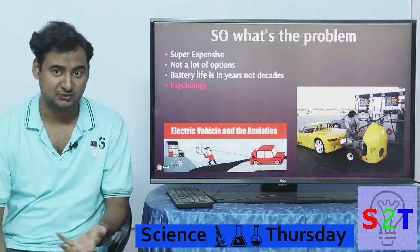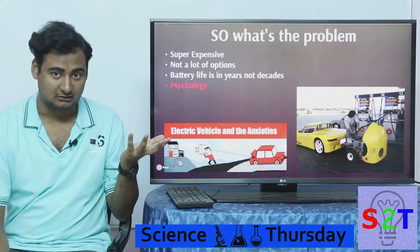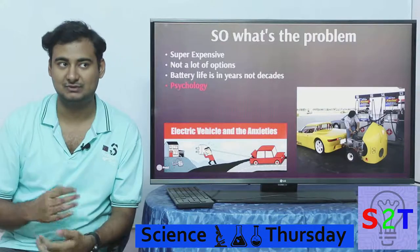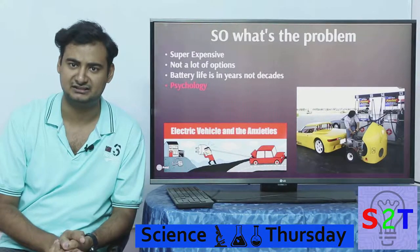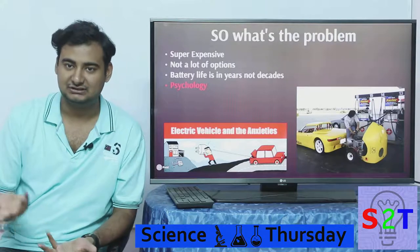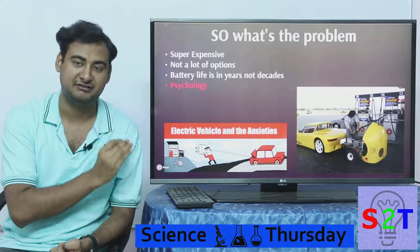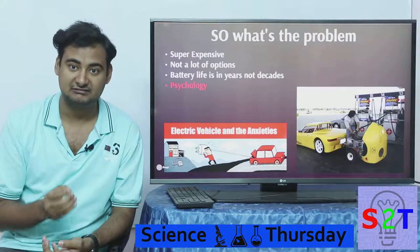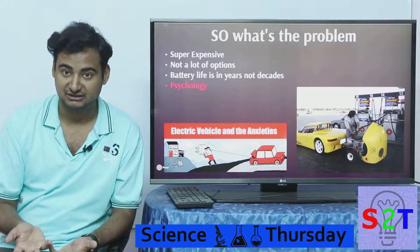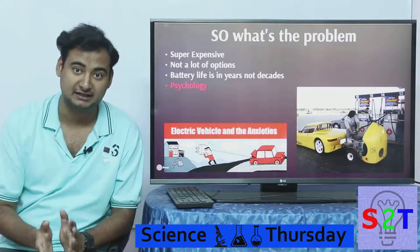Even though there are 10 to 20 electric cars available, you only really have 2 to 3 to choose from — not a lot of options. And the core limiting factor is that battery life is not measured in decades. People want their car to last. Batteries may need to be replaced as early as five years, with an absolute maximum of 10 to 20 years — and 10 years is the ultra maximum. This is a very severe limitation inherent to batteries as of now.